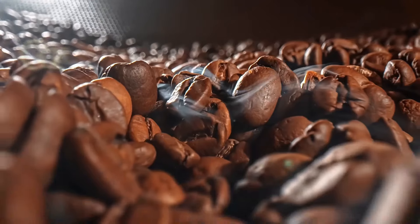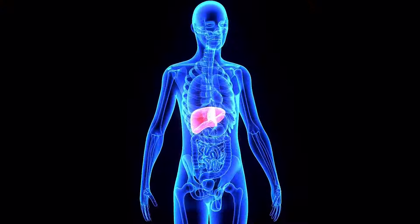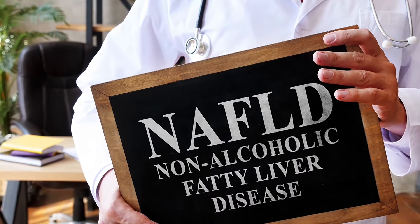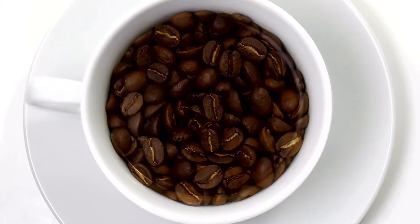Number 9: Coffee. Coffee benefits liver health through antioxidants like chlorogenic acid, stimulating liver enzymes for detoxification, reducing inflammation and lowering disease risks such as cirrhosis, aiding toxin metabolism, and preventing conditions like non-alcoholic fatty liver disease and hepatitis. Moderate coffee intake as part of a healthy lifestyle can contribute to overall liver well-being.